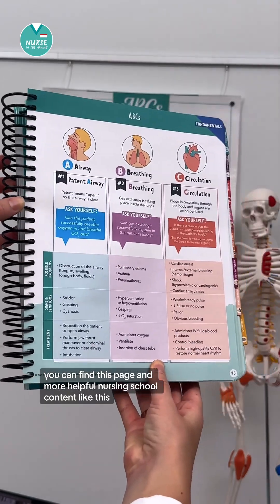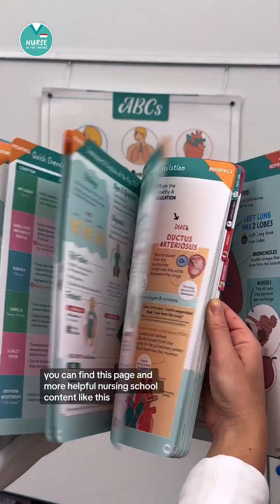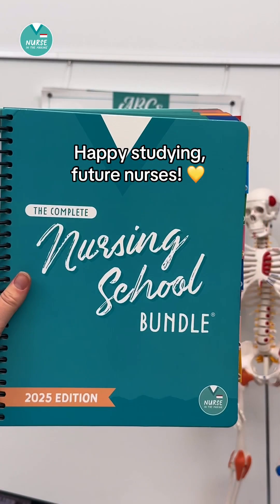You can find this page and more helpful nursing school content like this in the complete nursing school bundle. Happy studying, future nurses.